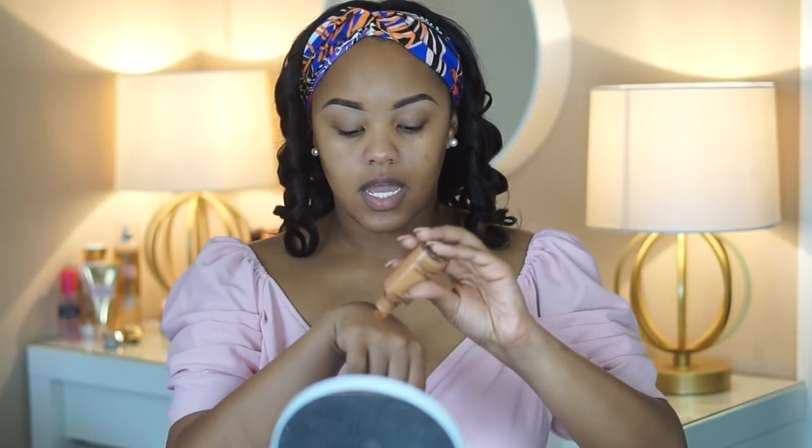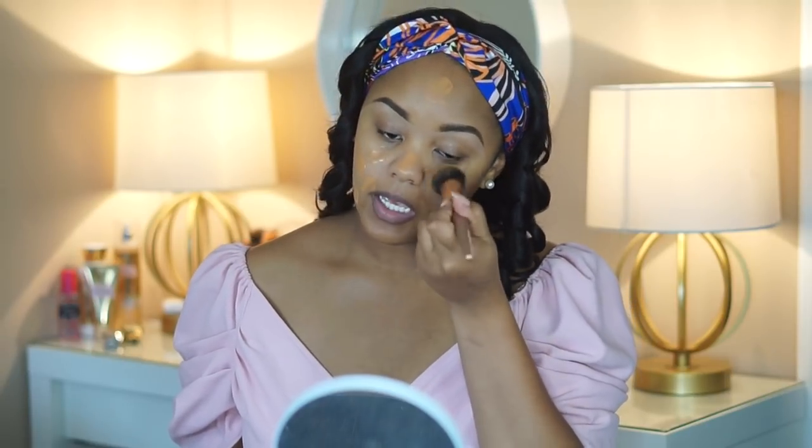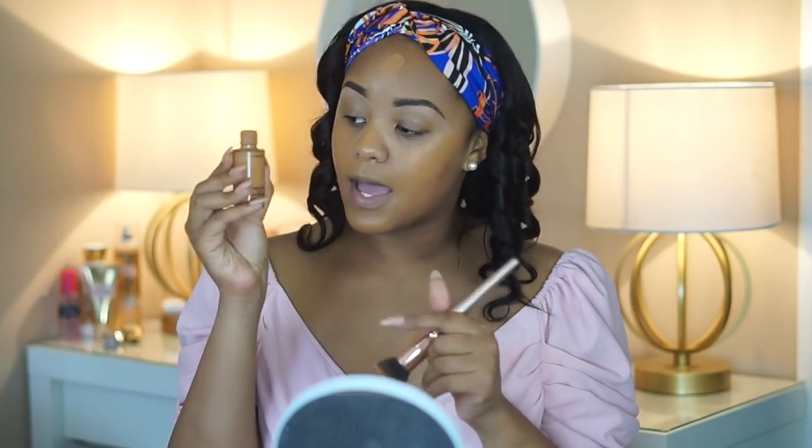I'm going to apply my foundation. I just put a little bit on the back of my hand. I wanted to take a flat foundation brush — I've really gotten into this lately. I have been loving brushes to apply the foundation instead of my beauty blender; it just makes it look more full coverage. It's the Studio Fix by MAC.